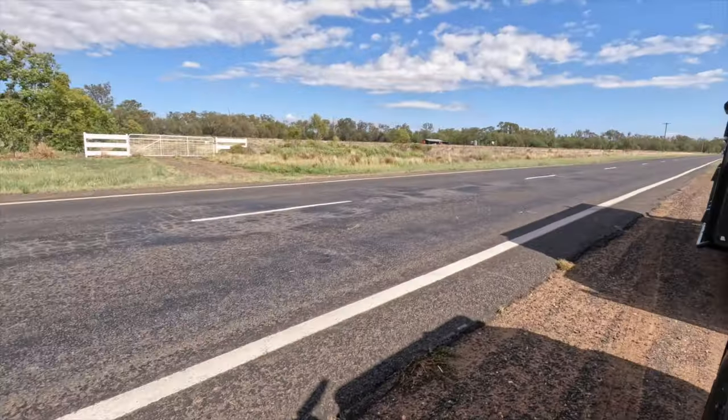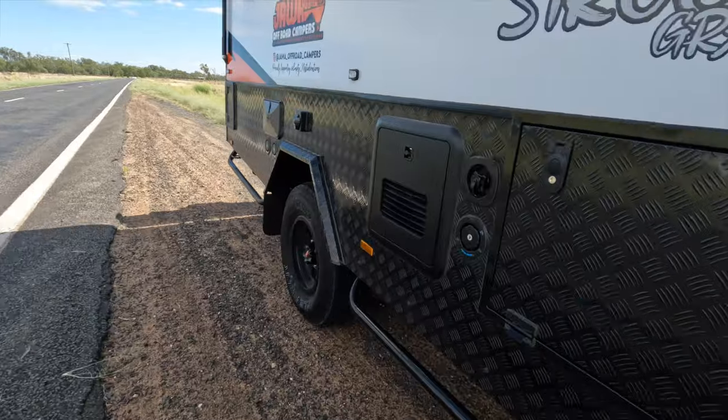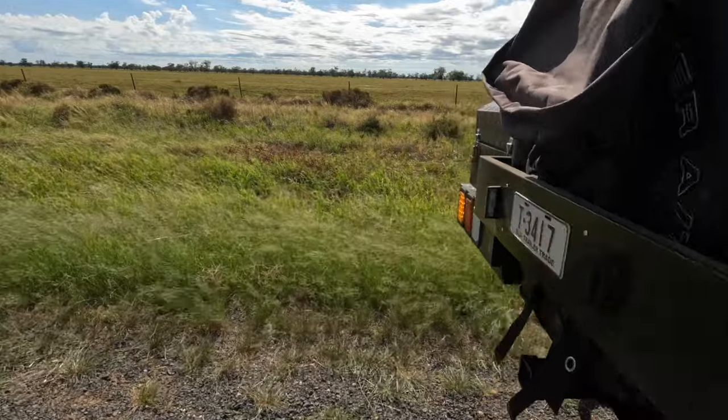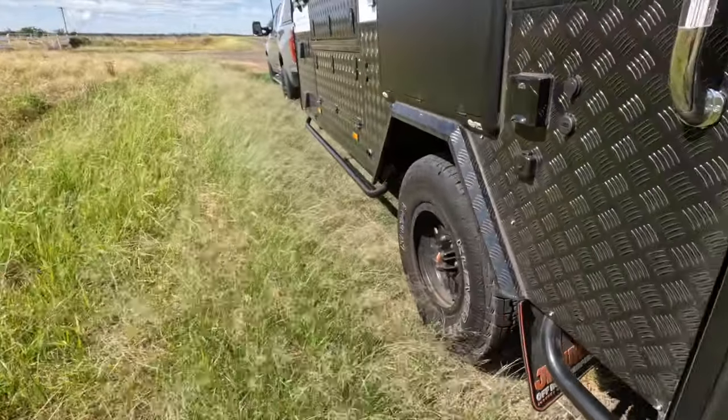The TPMS has just given us an indication that one of the tyres is down to 17 psi on the van. I'm hoping it's a false reading, but it may not be. After checking — they're all good, it was a false reading. However, it shows how you can react in the moment before you blow it out and do a rim, so happy to stop even though it was a false reading.